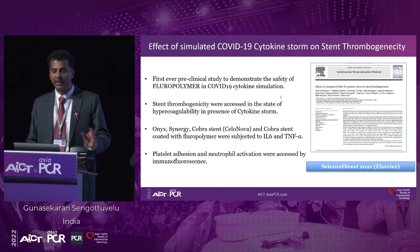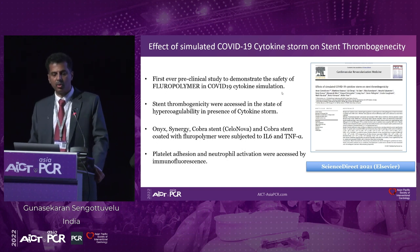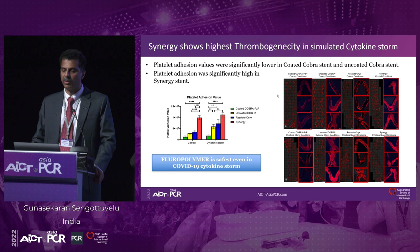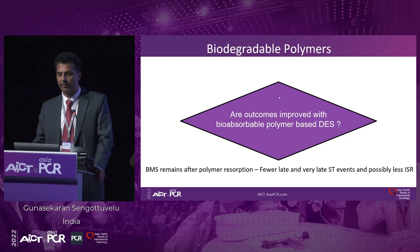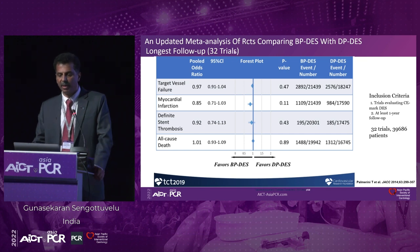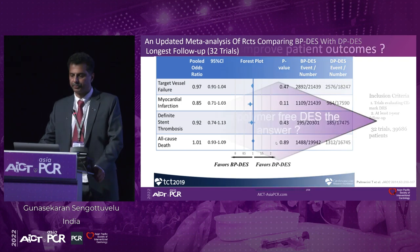Interestingly, in COVID times, they also did a cytokine storm simulation where they showed that the durable polymer — the fluoropolymer in Xience — showed high resistance to stent thrombosis, with much lower platelet adhesion. The Synergy stent was shown to have higher thrombogenicity in a simulated cytokine storm. What about data on biodegradable polymers — are outcomes improved compared with regular polymers? This meta-analysis compares durable polymer with biodegradable polymer across 32 trials, showing no difference — no benefits of biodegradable polymer over durable polymer drug-eluting stents.